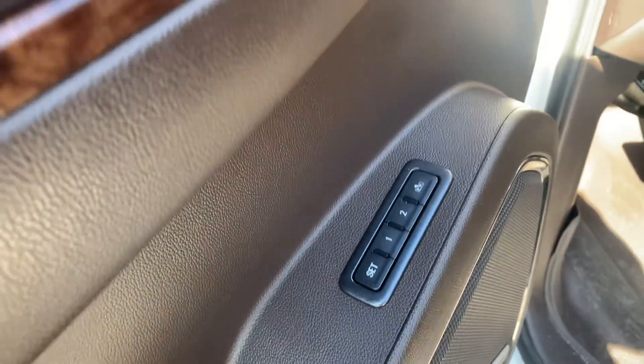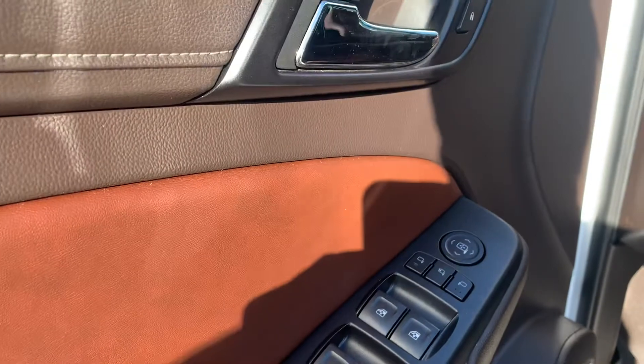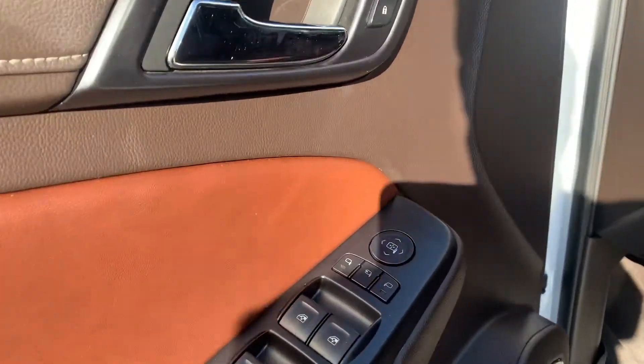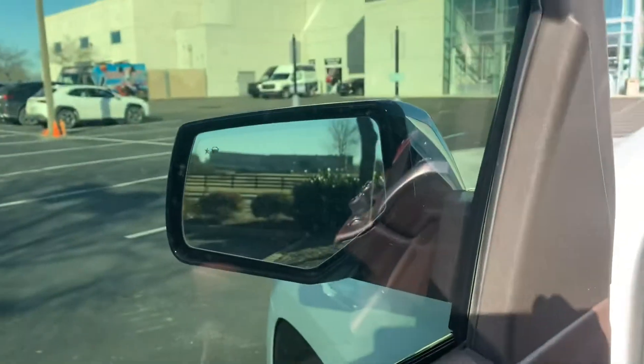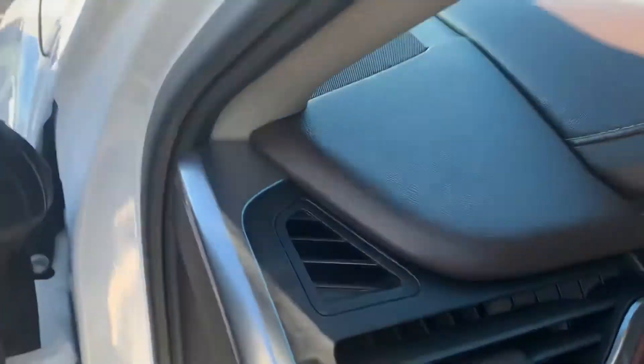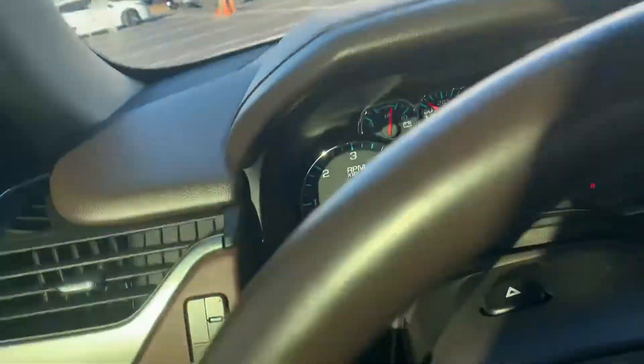You'll note that it has two seat settings down below, automatic mirrors. It does have blind spot mirrors on it. You can also close the outside mirrors from inside.